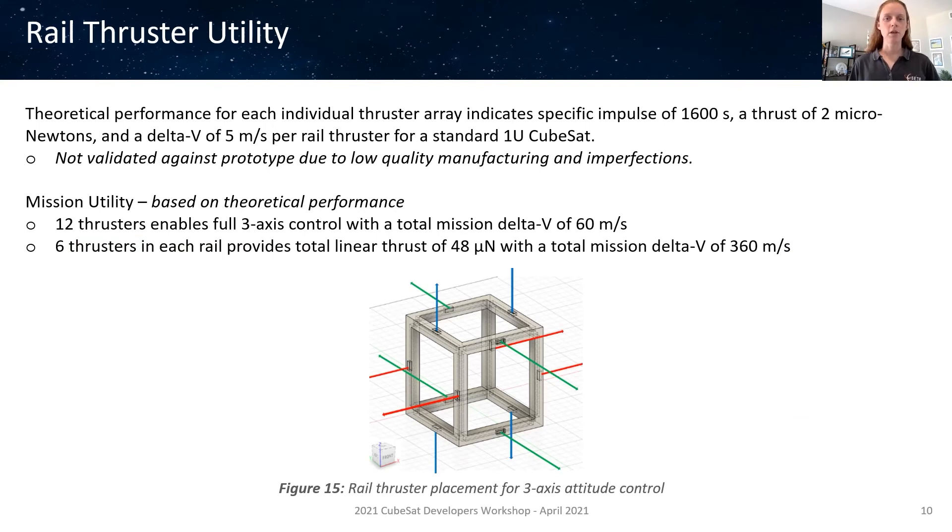Rail thruster performance estimates done using theory indicate a specific impulse of 1600 seconds, a thrust of two micronewtons per rail thruster, and a delta-V of five meters per second per rail thruster. These values have not been validated against the experimental measurements, as the imperfections in the prototype mean experimental results were much lower than expected for a properly designed thruster. Using the theoretical results as a baseline for mission utility, two examples: you could use 12 rail thrusters to enable full three-axis control, giving a total mission delta-V of 60 meters per second; or alternatively, put six rail thrusters in each of the four rails that make up one face to give a total linear thrust of 48 micronewtons and a total mission delta-V of 360 meters per second.